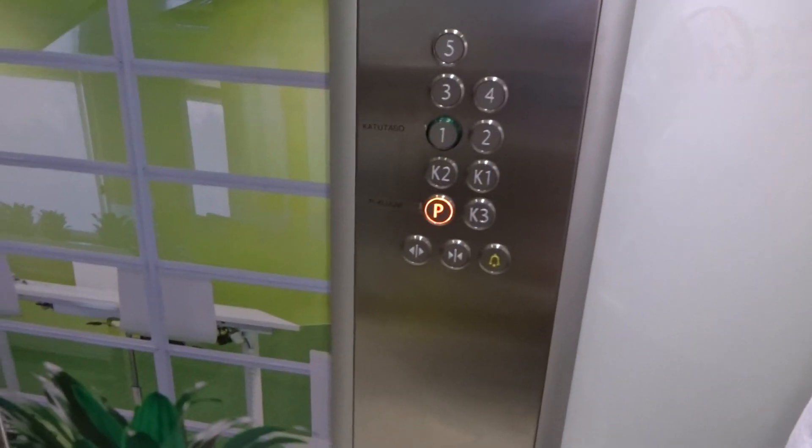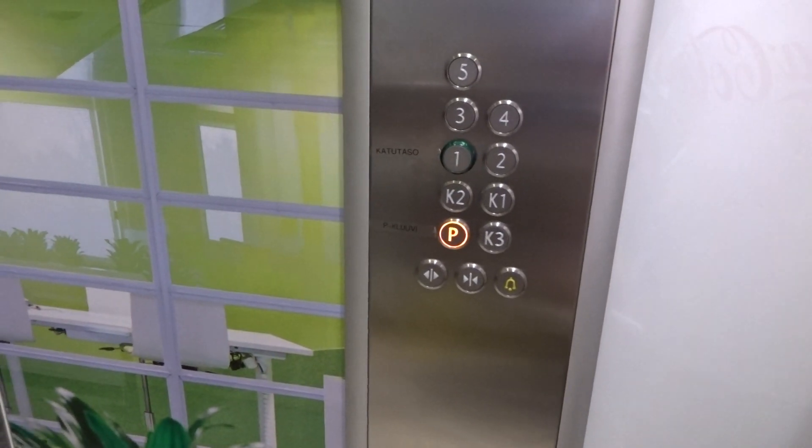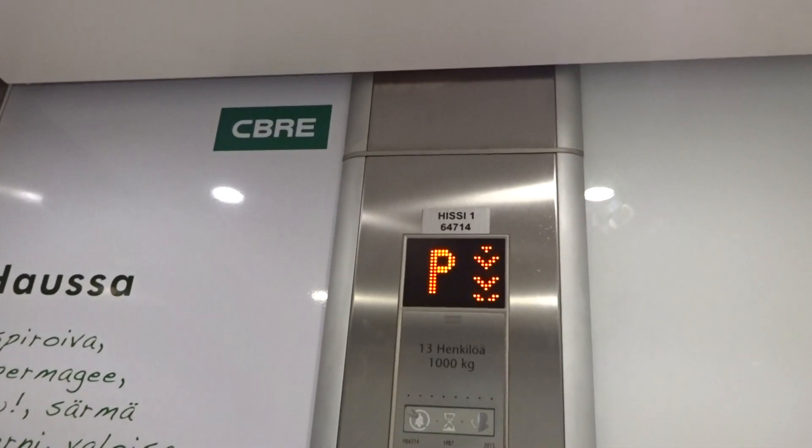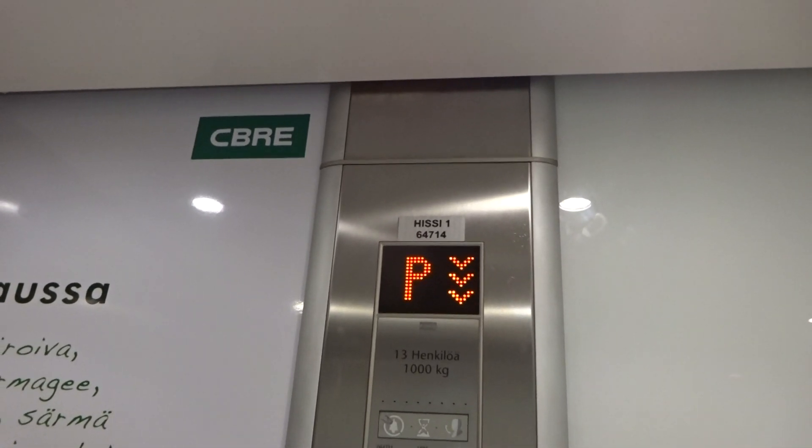13 pairs of 1000 kilograms. H64714. These are quite fast. Press 4. And we can change all the wires on the 4th floor.